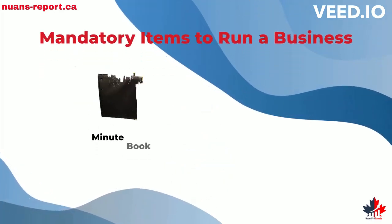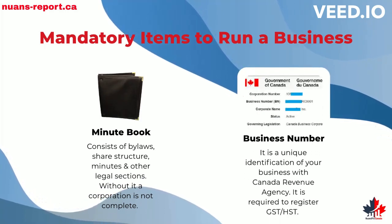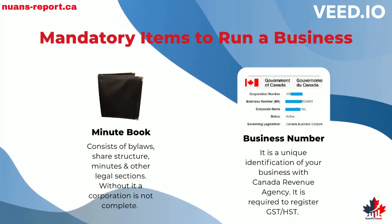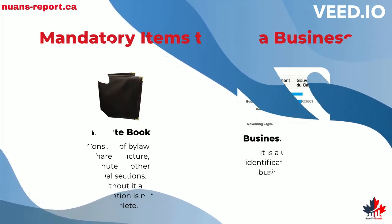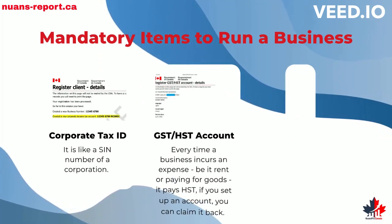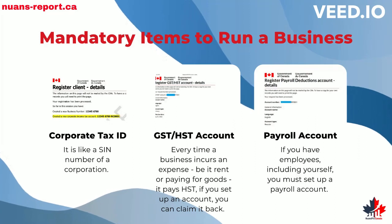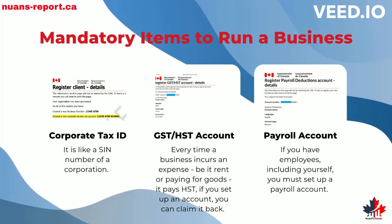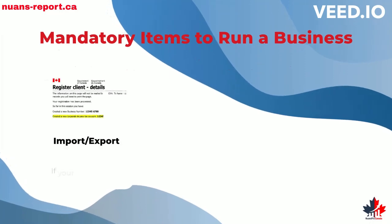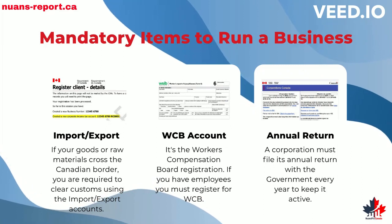Mandatory items to run a business include: a minute book, business number, corporate tax ID, GST and HST accounts, payroll account, import-export account, WCB account, and annual return.